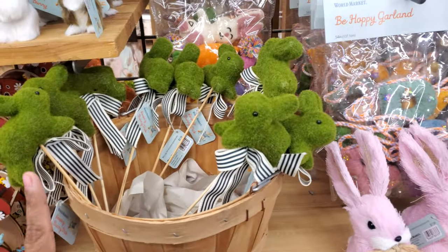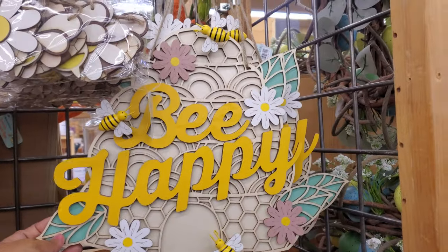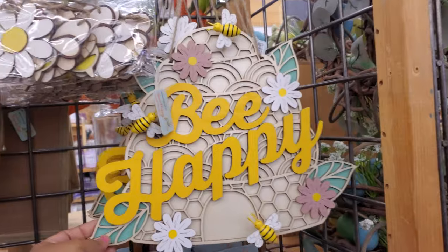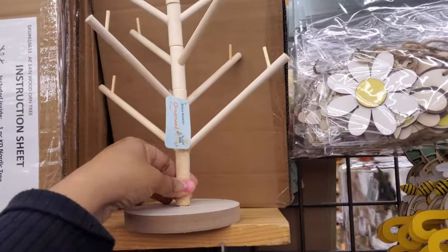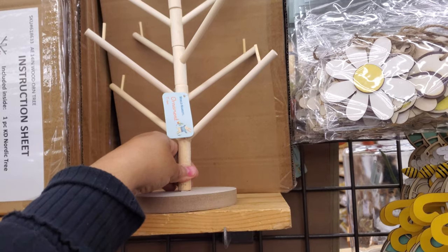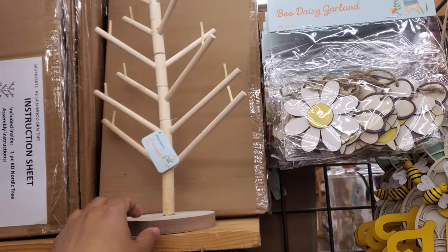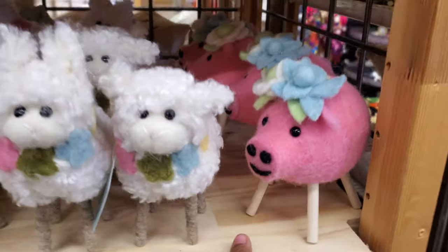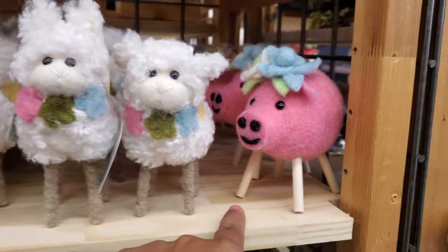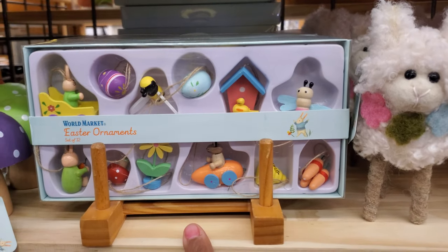Moss bunny picks are $5.99. 'Be Happy' for $23. Okay, that's cute. I like these wooden garlands. And look, if you want to do an Easter tree, an ornament tree, that is $17. Oh gosh, look at his legs — he has little peg legs. The lamb, here's little ornaments maybe for the tree.